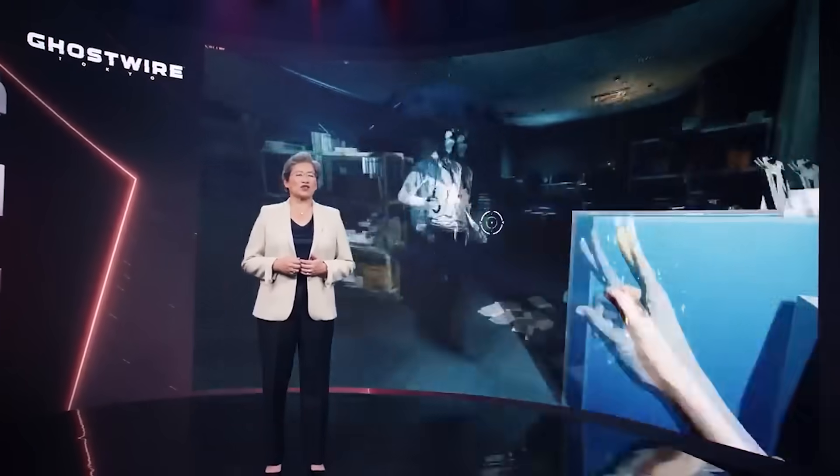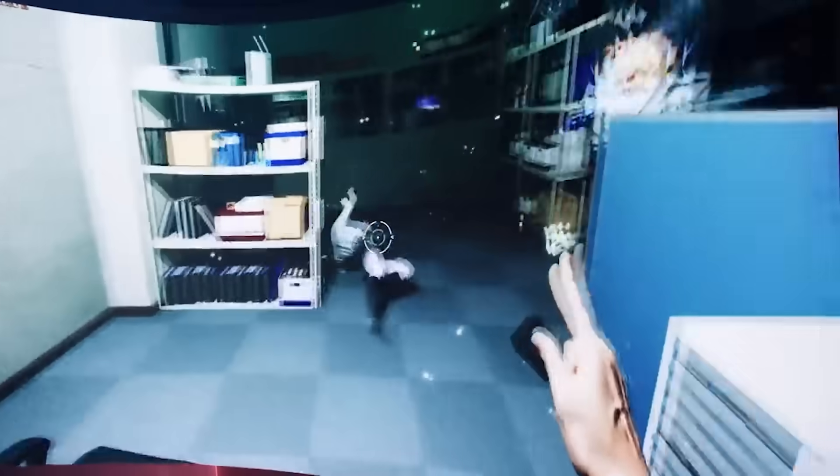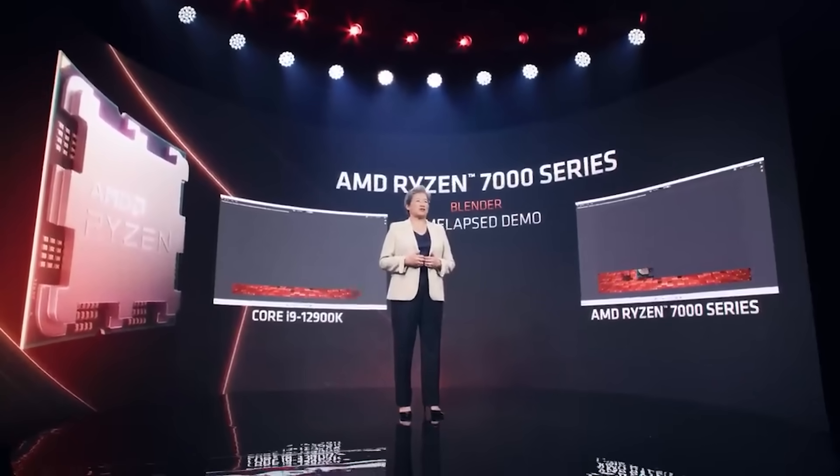Heavy integer workloads seem to be closer to the slide figure, which is based on SPEC INT. I want to be optimistic but also maintain a healthy dose of skepticism, since these are leak-based benchmarks, not official ones, and AMD has a track record of being either optimistic or sandbagging. There's also the fact that the IOD between Zen 4 and Zen 5 is essentially identical with some optimizations, meaning slightly higher memory clock support but definite bandwidth constraints on certain workloads.